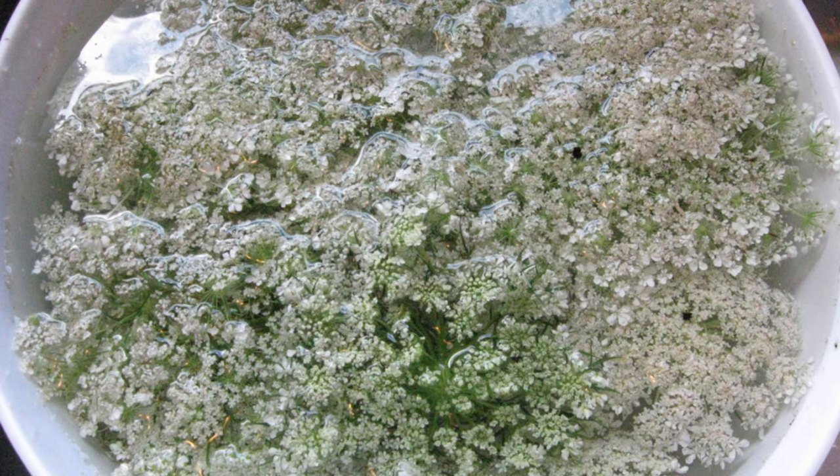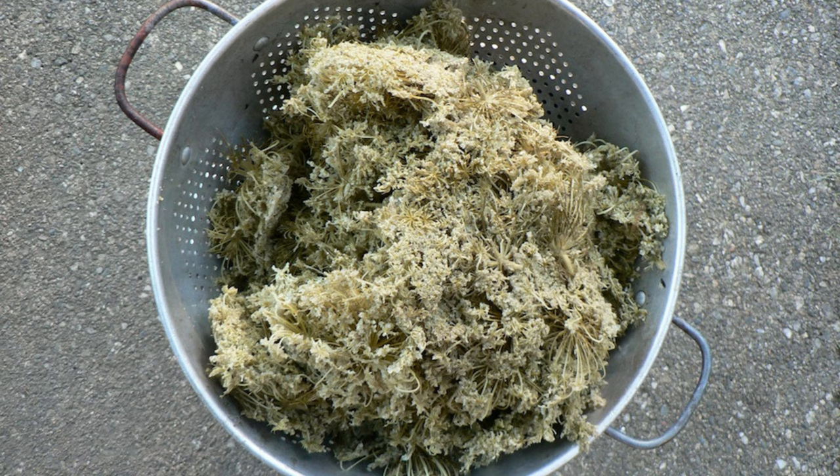Queen Anne's Lace is surprisingly versatile in the kitchen. The young leaves and shoots can be eaten raw in salads or cooked like spinach — they have a mild, slightly earthy flavor reminiscent of carrots. The root, which is pale and thin compared to cultivated carrots, can be harvested in the fall and used in soups, stews, or roasted as a vegetable.